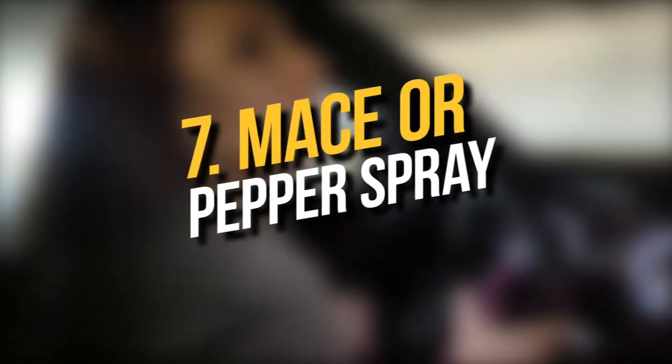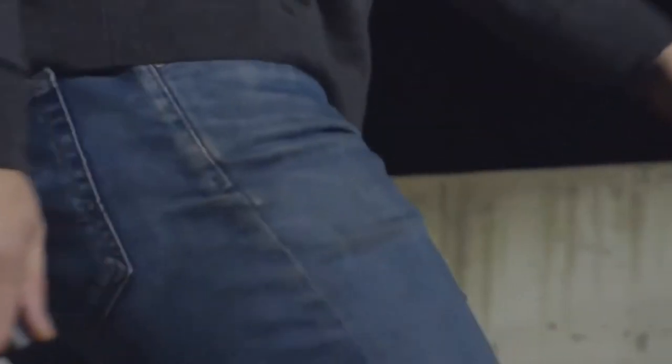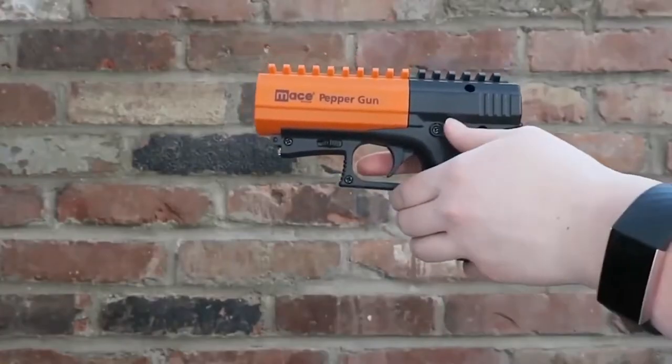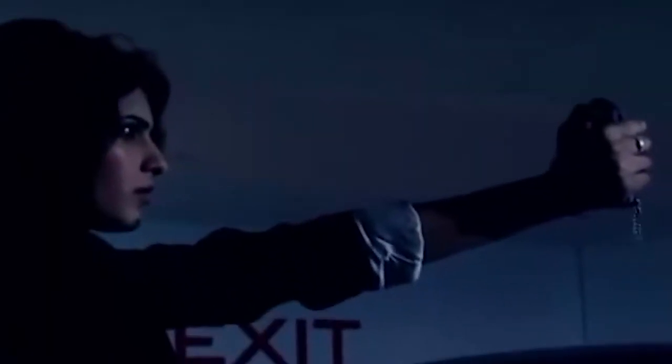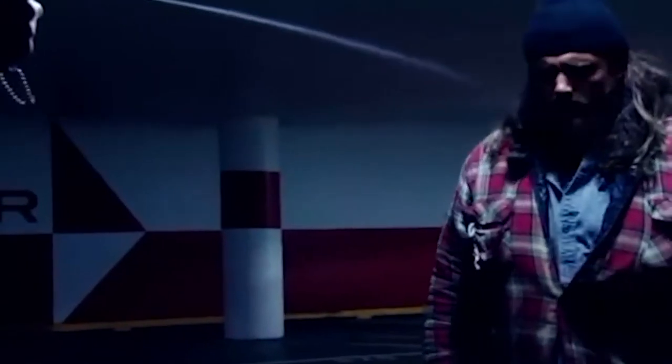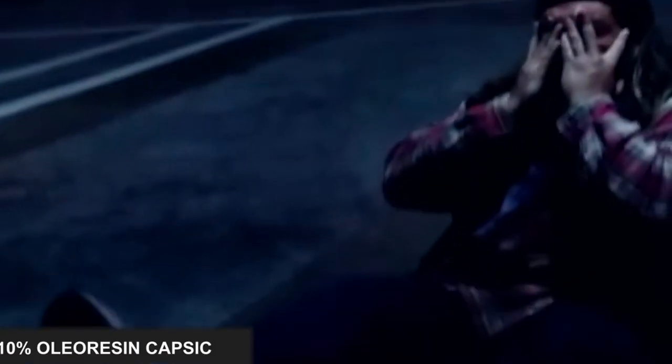Number 7. Mace or Pepper Spray. Another classic self-defense tool is Pepper Spray. A simple spray can deliver a stinging effect, which can be used to disorient or blind your enemy or threat. Easily carried, easily concealed, and completely non-lethal no matter how it's used. Pepper Spray can be used to escape dangerous situations and give you time to run, or used in tandem with other self-defense tools to give you the upper hand in a scuffle.